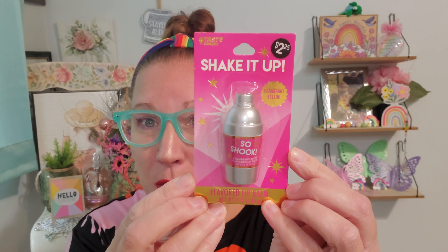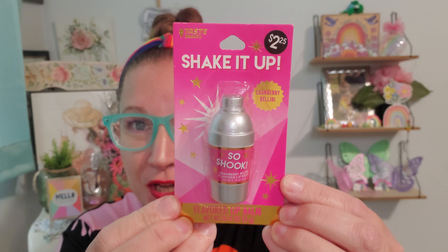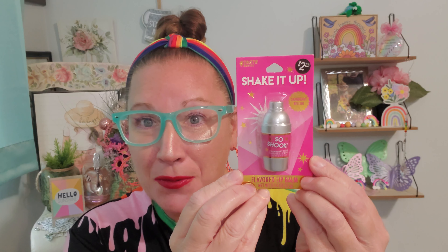Last but not least from that display, this is Taste of Beauty, originally $2.25 outside of Dollar Tree. It says 'Shake It Up' and it's cranberry bellini flavored lip balm — how nifty, cool, and cute. You could put any of these in somebody's stocking and I think they would be super happy about it.